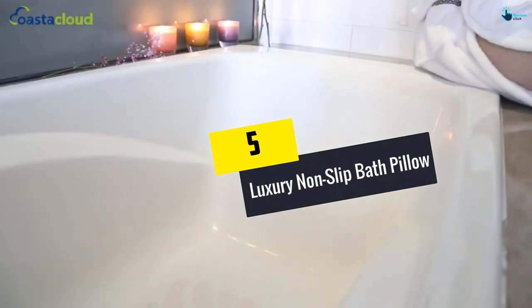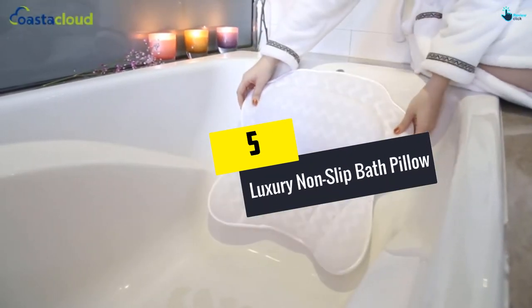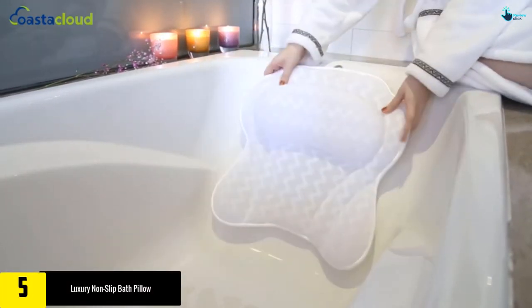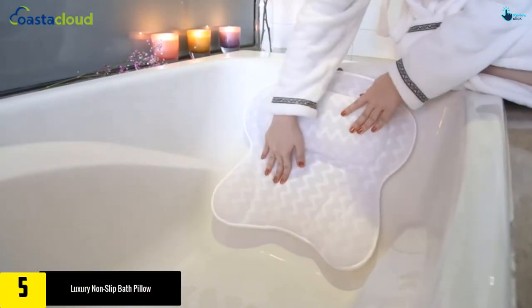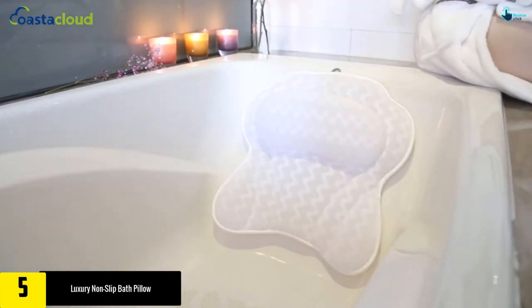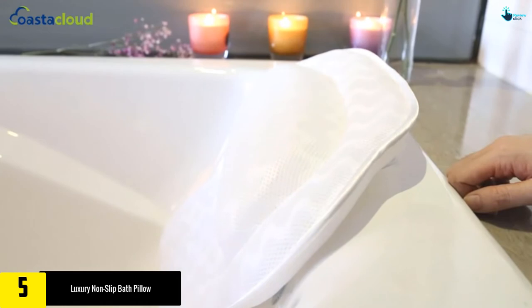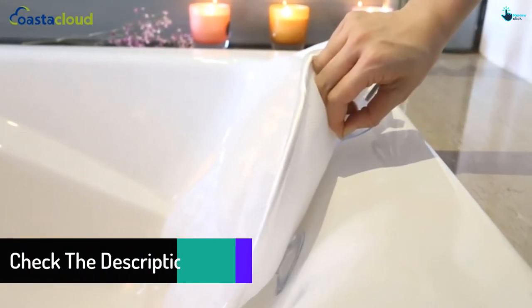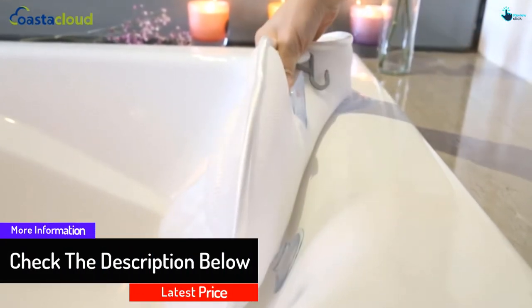Starting at number 5, we have the Luxury Non-Slip Bath Pillow. It comes along with 6 suction cups, which ensures that it is entirely non-slip in design. It can be used in a wide variety of tubs without any problem at all. It provides proper support for your neck, back, and shoulders as well as the head. With the help of soft fibers, you can be sure that it will be very comfortable.